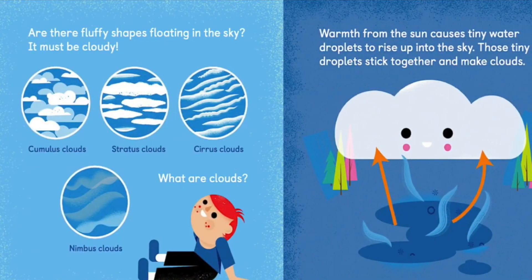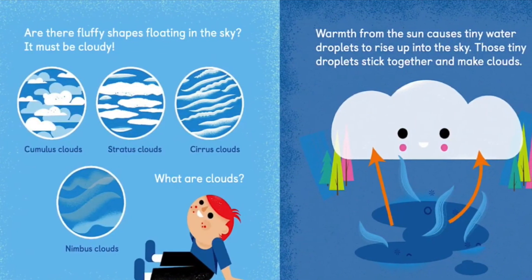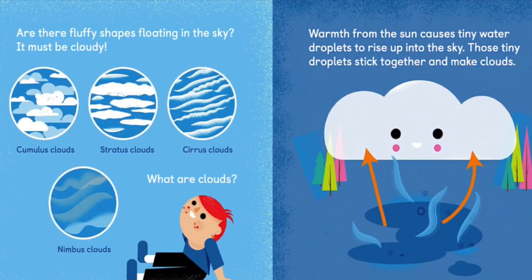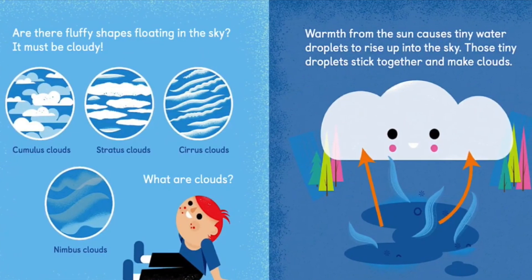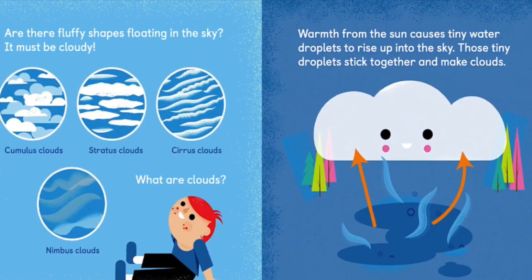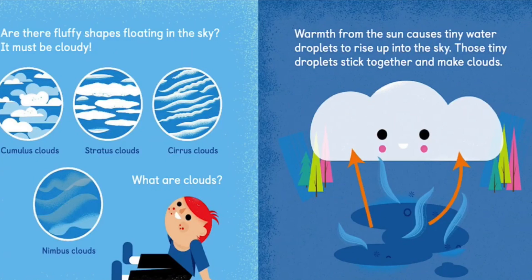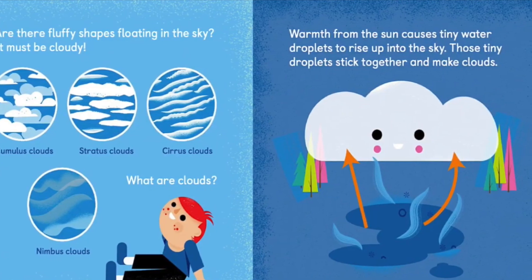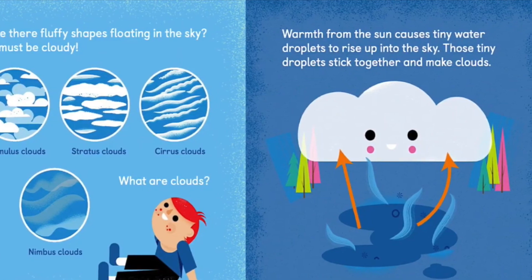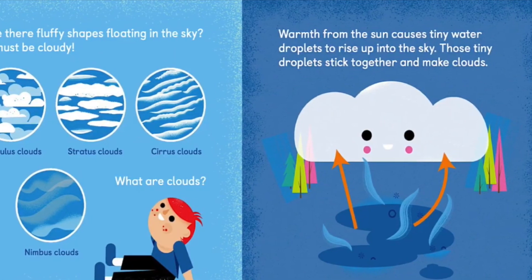Are there fluffy shapes floating in the sky? It must be cloudy. Cumulus clouds, Stratus clouds, Cirrus clouds, Nimbus clouds. What are clouds? Warmth from the sun causes tiny water droplets to rise up into the sky. These tiny droplets stick together and make clouds.